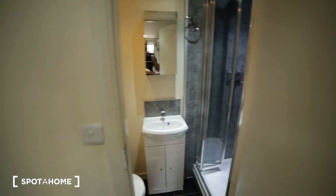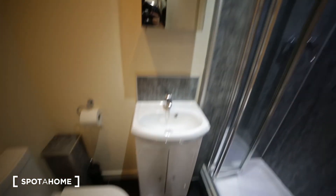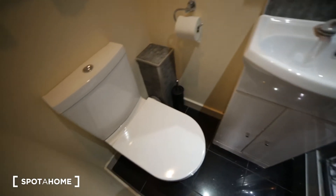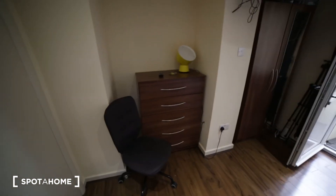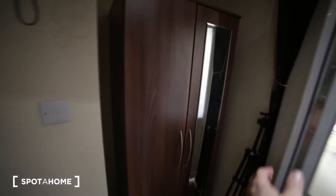Here we have the bathroom, which has a shower unit, a cabinet with a mirror, a sink, and a toilet, as well as a radiator. Here we also have a chest of drawers and one chair.